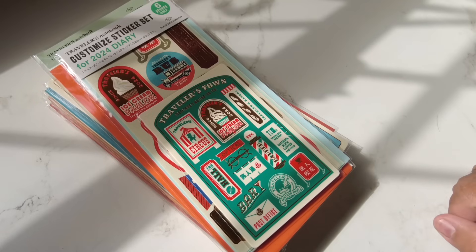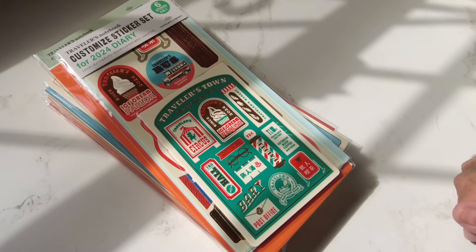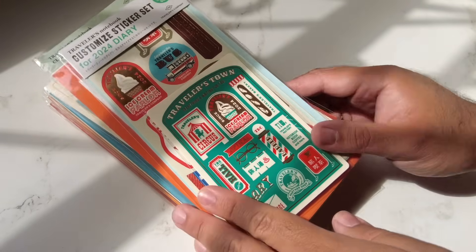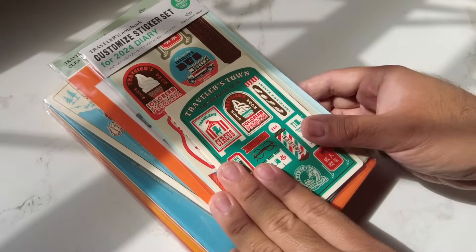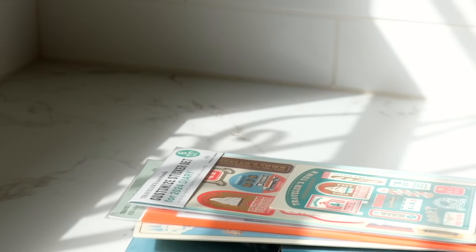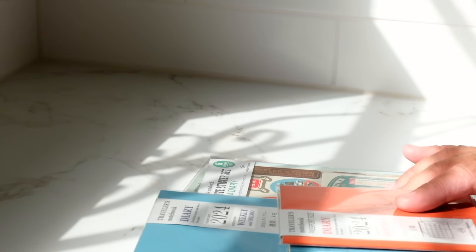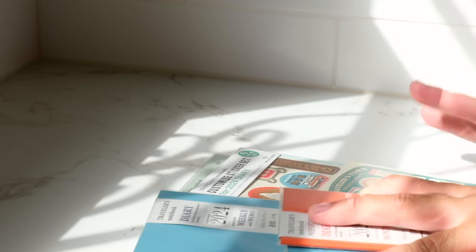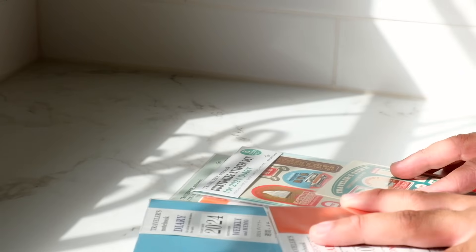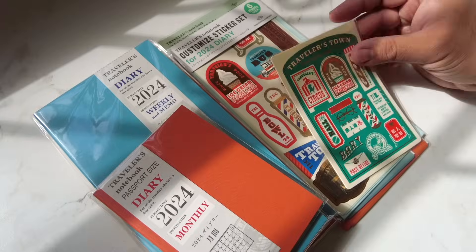Hey everyone, it's Joe, welcome back to the channel. It's October, which means it's fall — well, it's supposed to be autumn, but I'm not feeling the autumn vibes. The Traveler's Company Diary 2024 has released and I thought I would show you the full collection and my thoughts. I'm a little bummed because I usually make a whole trip out of getting these inserts from one of my favorite stationery stores in Vancouver called Paperia, but I'm not able to be there right now.